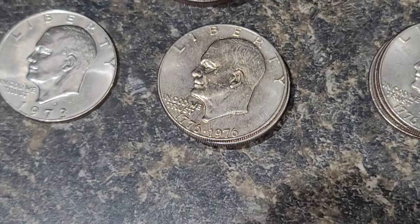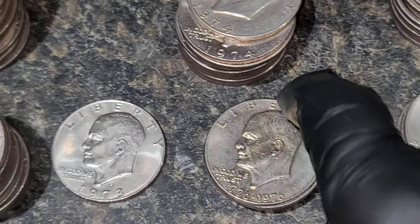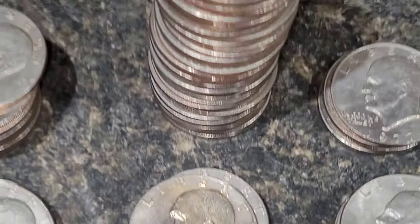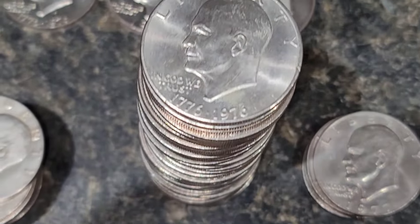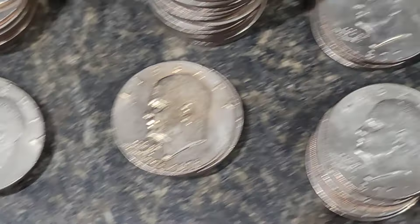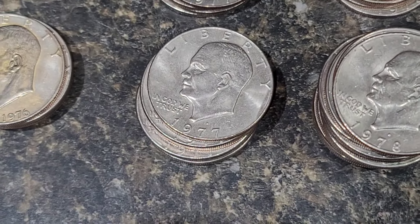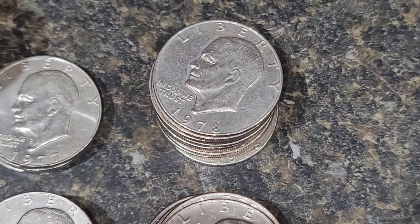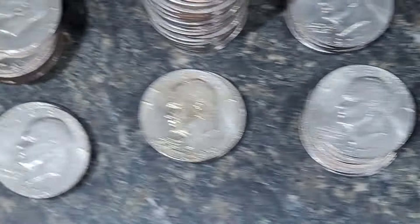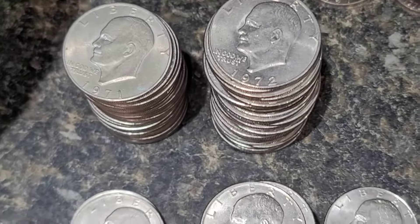I have some 74s, a couple of 74 Denvers, a massive pile of type one Ike Bicentennials, about five type twos, a few 77s, a couple more 77 Denvers, some 78s, and a few more 78 Denvers. I'm going to put these in a quarter box and then get into the other bag. I still have to hunt these — this is just the separation.